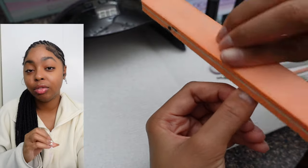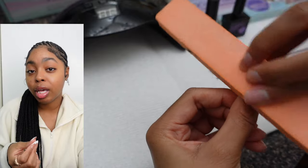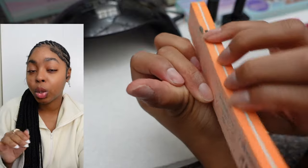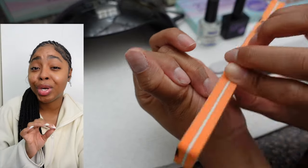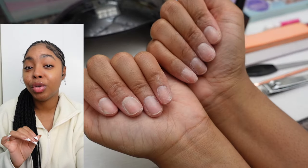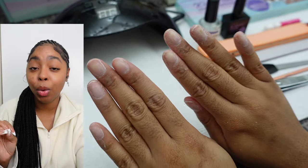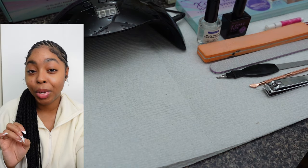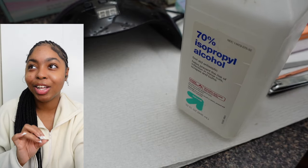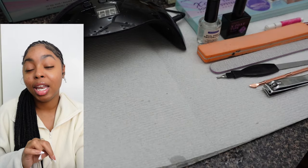Now it's time to buff. This is really important too because you want to get rid of all the natural shine your nails have and get a nice smooth clean base. You don't want any lumps, bumps, or old nail glue residue — get everything off. You'll also notice I have a green dot on one of my nails because I slammed my nail in a door and it's starting to heal — just disregard that.